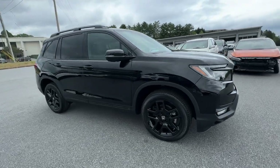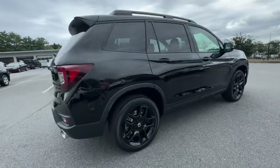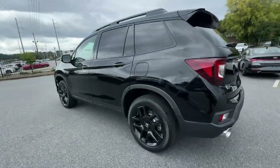Get a feel for the 2025 Honda Passport — the mid-sized crossover with all the features you need to make your outdoor adventures fun and comfortable.